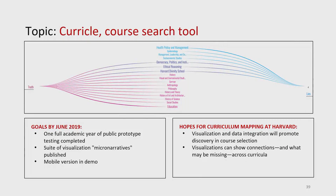Goals by June 2019: one full academic year of public prototype testing completed — and I think you're in prototype testing now. A suite of visualizations and micro-narratives published, and a mobile version and demo. Hopes for curriculum mapping at Harvard: visualization and data integration will promote discovery and course selection, and visualizations can show connections. This tool allows you to put in any two words and see which schools have courses that offer things related to those words, overlapping. If you click on one of those in the middle — this is already an interface, a tool you can play with — you get to see all the list of courses and the ways in which they're talking about either of those words.